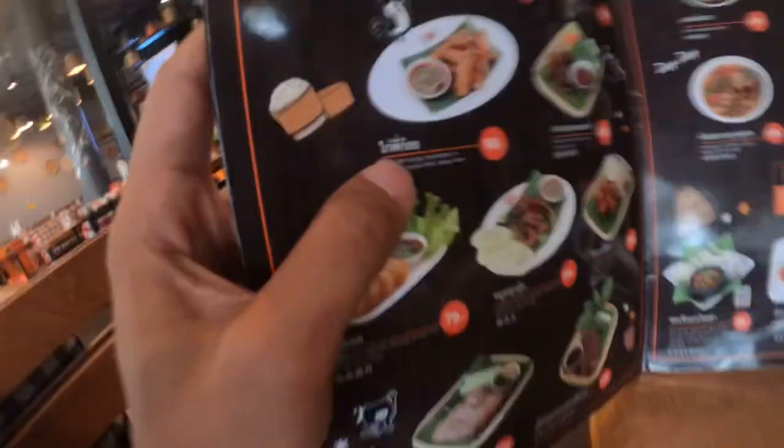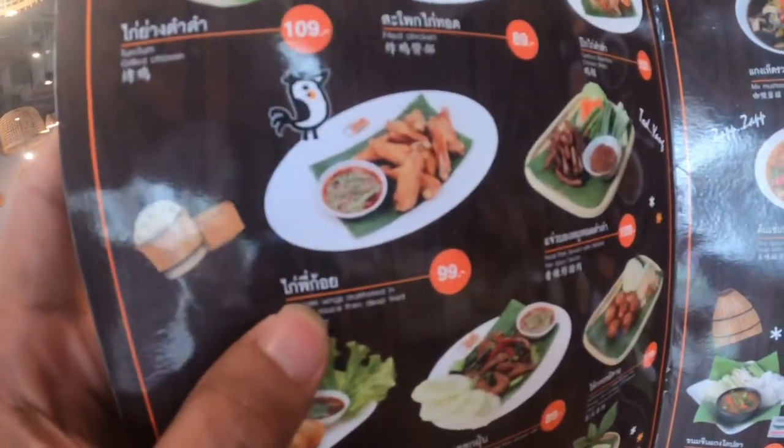It looks a little weird but it's delicious — it tastes really good, I love this dish. And this one is chicken wings split in half and deep fried, marinated in a special sauce and then deep fried again, dipped in the spicy sauce as well.